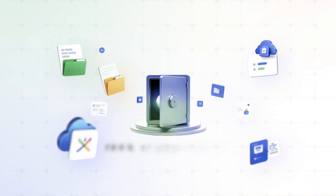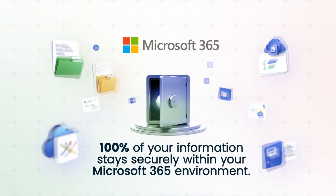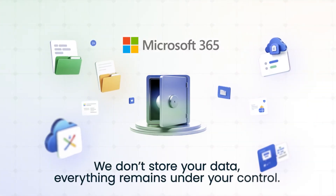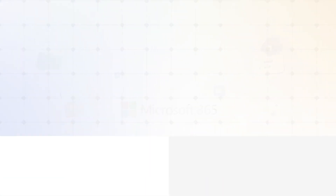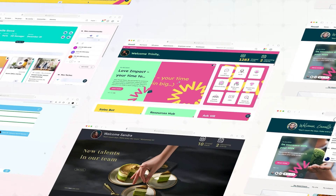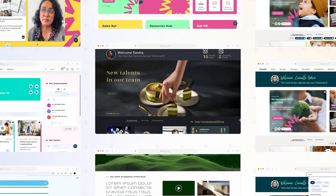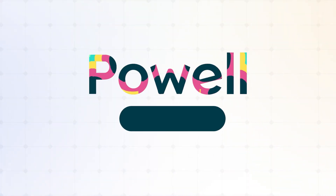That means 100% of your information stays securely within your Microsoft 365 environment. We don't store your data — everything remains under your control, following Microsoft's security and compliance standards. With Powell, you get the best of both worlds: enterprise-level security and total flexibility. Join millions of employees worldwide who are already experiencing the Powell difference. From IT to HR and comms, Powell is the one tool all your departments can finally agree on. Visit PowellSoftware.com to get a demo.